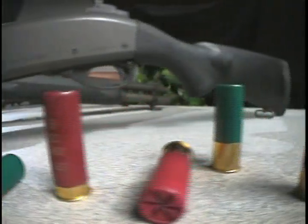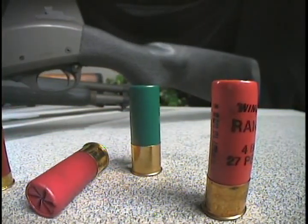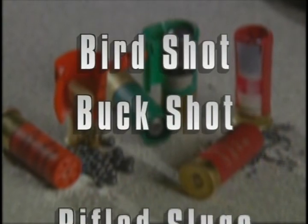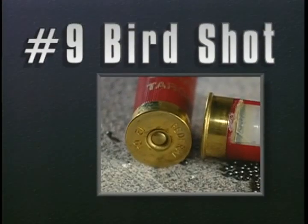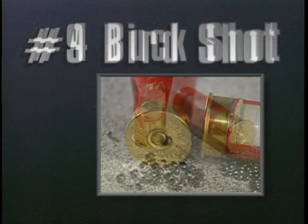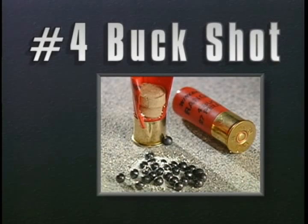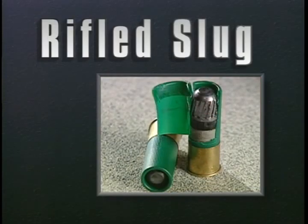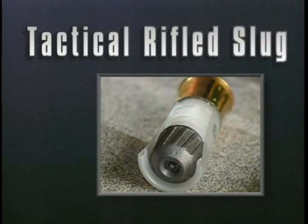In this segment we will examine the type of ammunition most often used by law enforcement and the public. Conventional rounds include birdshot, buckshot, and rifled slugs. We will look specifically at number nine birdshot, number four buckshot, tactical buckshot, the rifled slug, and the tactical rifled slug.